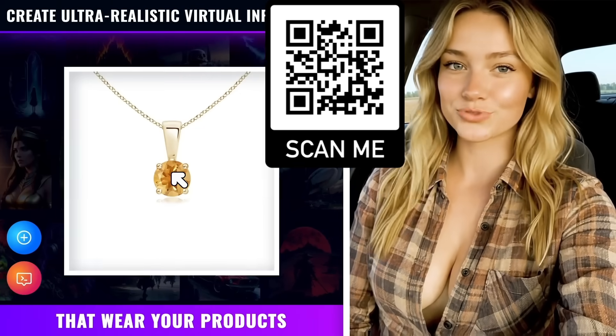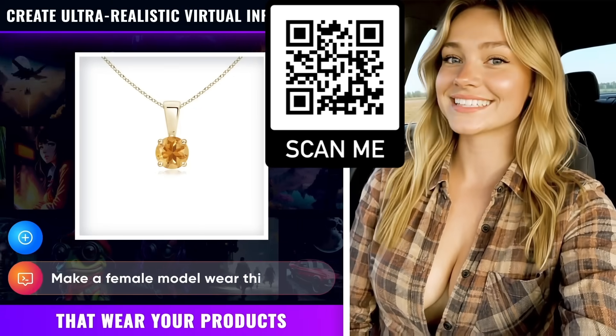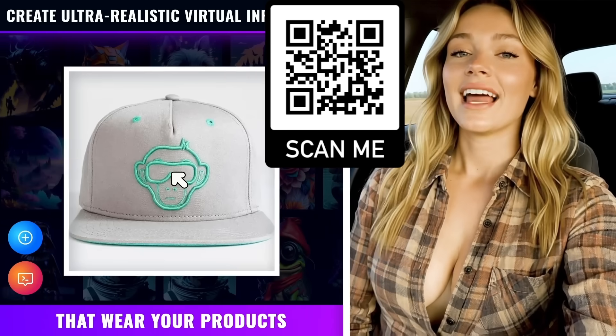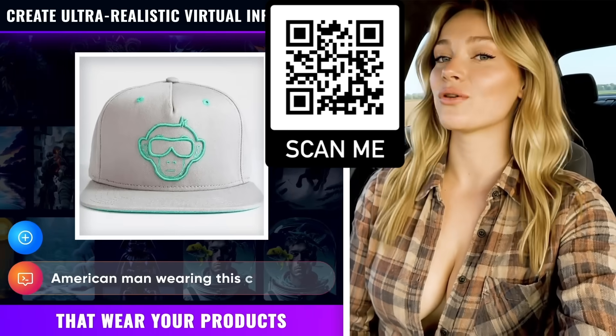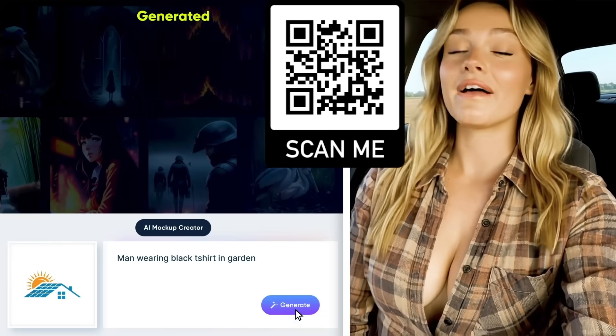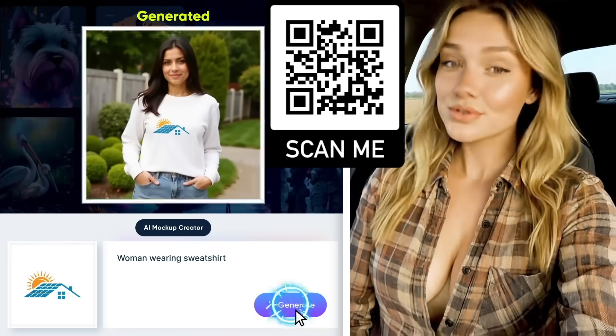You can create ultra-realistic virtual influencers that wear your products — t-shirts, hats, jewelry, whatever you want — and use them in your social posts, ads, or website like professional models. You can also create unlimited mockups in any category with your logo. Super easy.